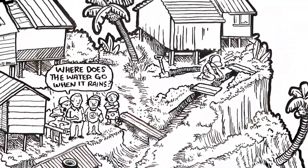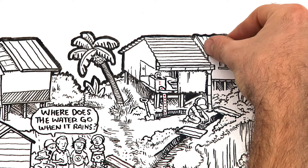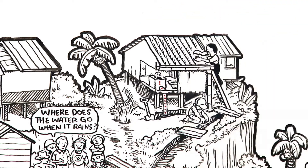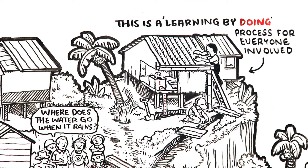Community residents build the drains and connect household roof and greywater to the drains. Roofs are strengthened to ensure rainfall capture in hurricanes and storms. There is a learning by doing process for everyone involved.